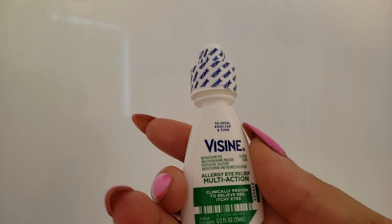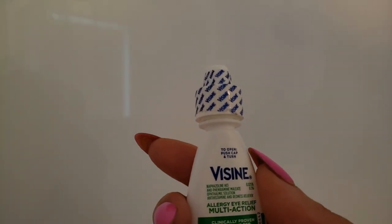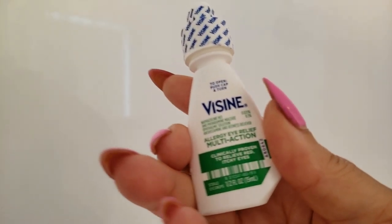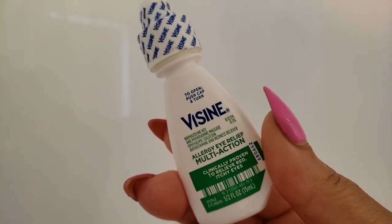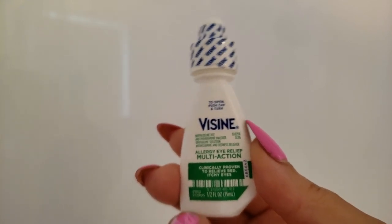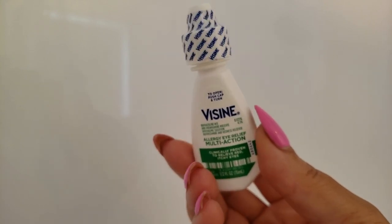Allergy eyes are no joke, and that's why I run to Visine for relief. The Visine Allergy Eye Relief Multi-Action Antihistamine and Redness Reliever is everything — these eye drops will help treat red, itchy, allergy eyes and keep you from crying all your mascara off. I've been using this for years.